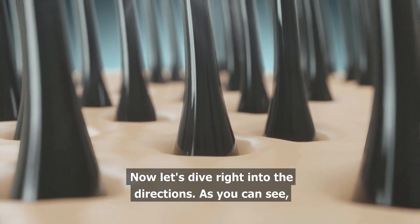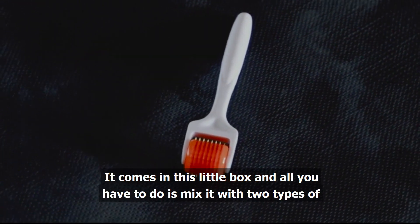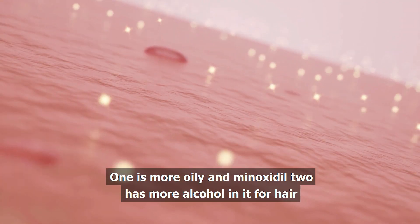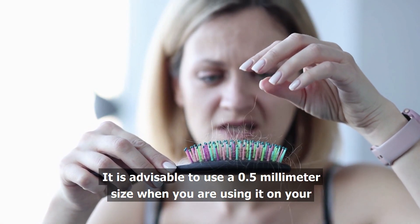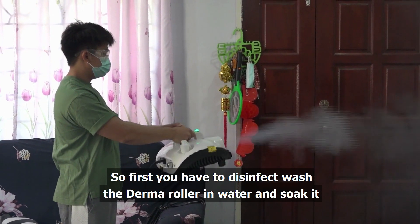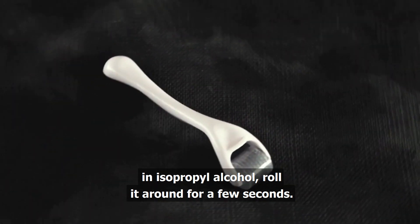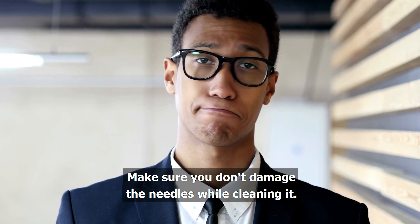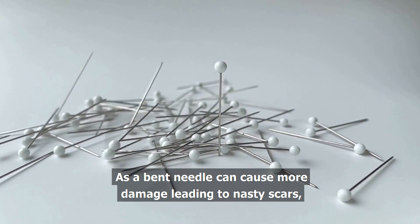Now let's dive right into the directions. As you can see, the Derma Roller has many needles. It comes in this little box and all you have to do is mix it with two types of minoxidil. Minoxidil 1 is more oily and minoxidil 2 has more alcohol in it. For hair loss, it is advisable to use a 0.5 millimeter size when you are using it on your scalp. It comes in this little black box. First, you have to disinfect — wash the Derma Roller in water and soak it in isopropyl alcohol. Roll it around for a few seconds so you're sure it's clean and then let it dry. Make sure you don't damage the needles while cleaning it, as a bent needle can cause more damage leading to nasty scars.